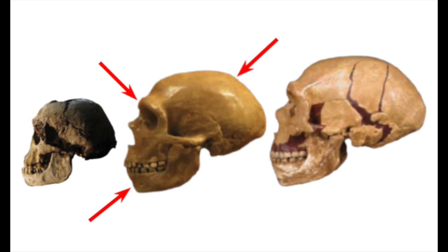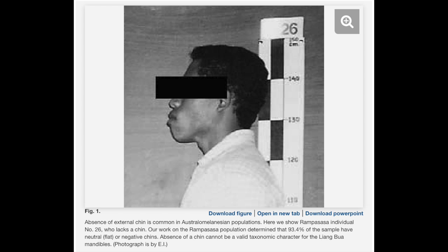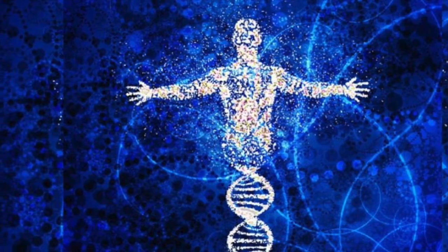The so-called primitive features that defenders of ape-to-man evolution point to in the case of the Hobbits — also known as Homo floresiensis — Homo erectus, Homo naledi, and Homo neanderthalensis do not actually show they were less than human. They were not pre-human. They were all fully human — made in the image of God — and did not evolve from pre-human creatures.